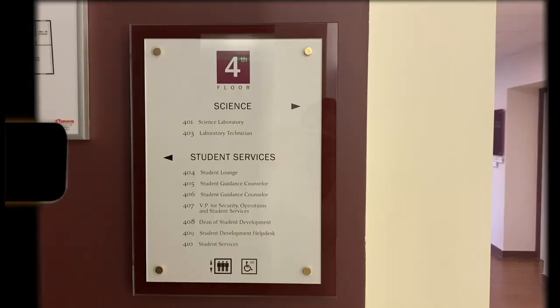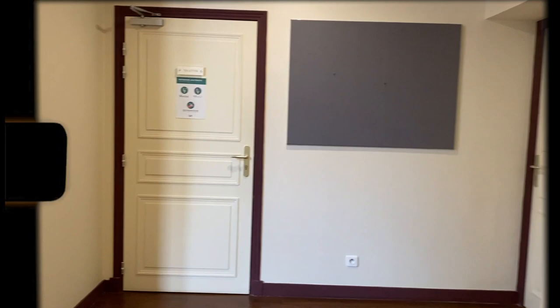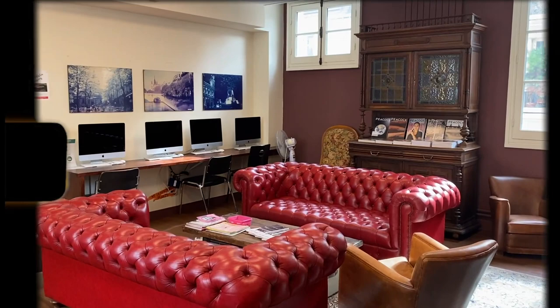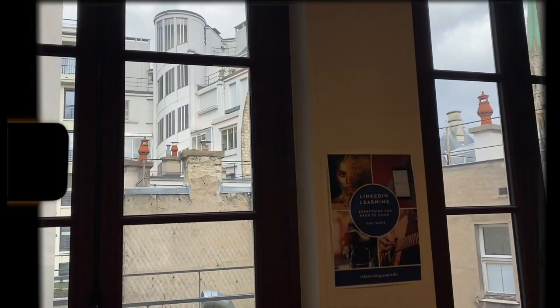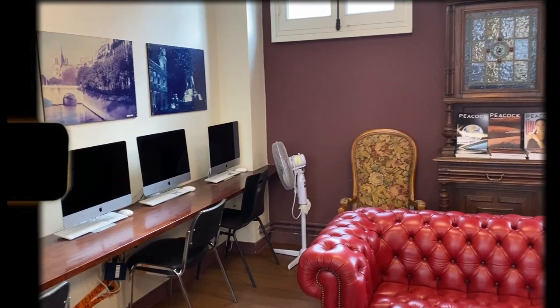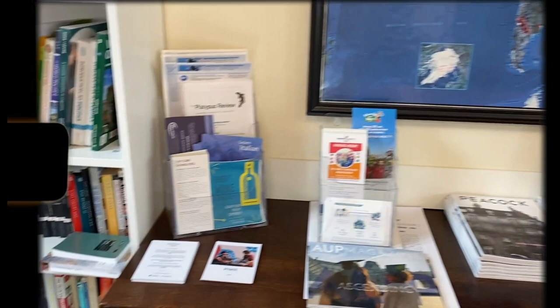The fourth floor is your go-to place if something's wrong — you don't know about banking, you're locked out of your apartment, you want to change roommates, whatever you need. This is like your 9-1-1 help. The student development help desk is over there — Jan is there and he knows everything. Everyone on this floor speaks three-plus languages, so you'll be okay. These couches are really comfy too, so you can sit, take a nap, cry a little bit, and then get some help.